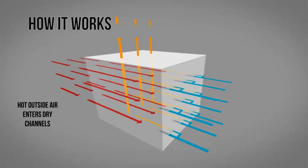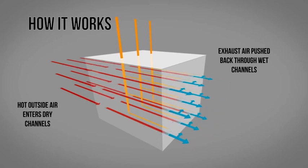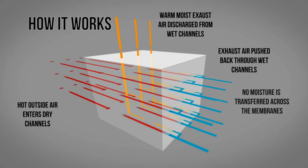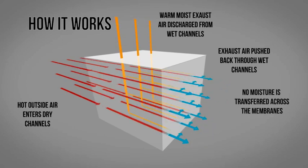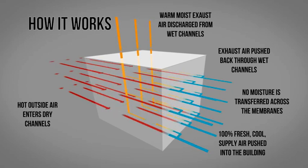Climate Wizard works by drawing in hot outside air and passing it through a unique counterflow heat exchanger constructed of a series of wet and dry channels, which allows natural evaporation to cool the air. Warm, moist air is expelled while cool air is delivered into the building.